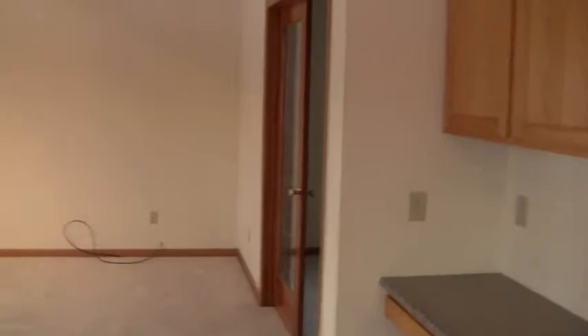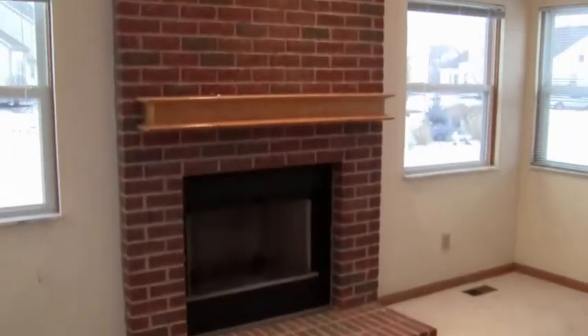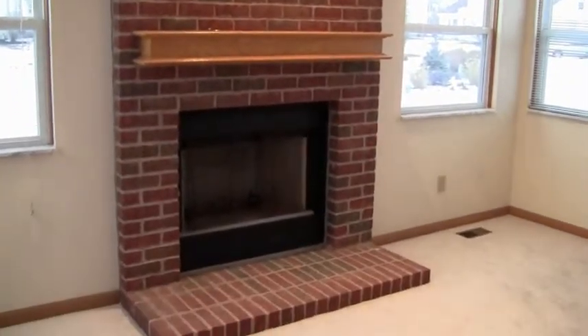Come back here — straight back into the family room, and then there's a den off of there. There's a true wood burning fireplace, ceiling fan, vaulted ceiling, and lots of windows back through here. Here's the den — a great place for the kids to study or use as a home office.